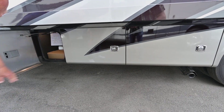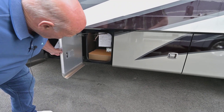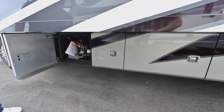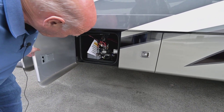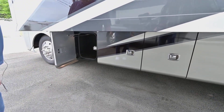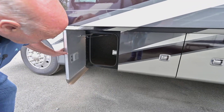Notice how easy these doors open and close — this is the only RV I sell where the outside doors are that easy. This is your hydraulic system for your slide-outs. They do not have electric slide-outs anymore — Tiffin finally gave up on them.